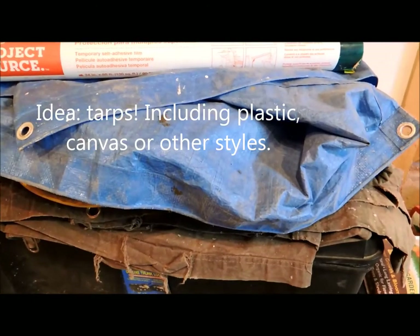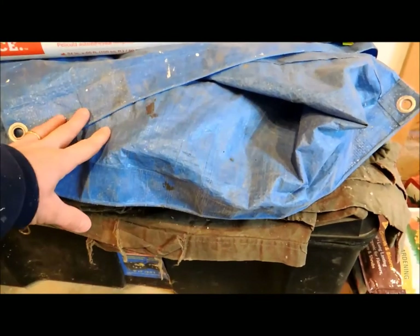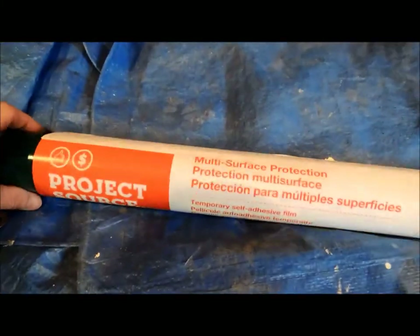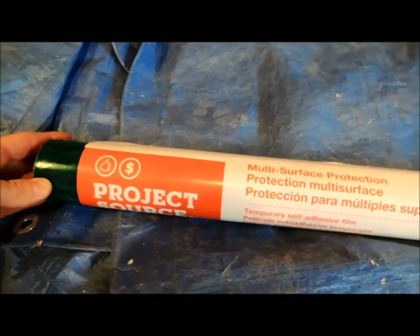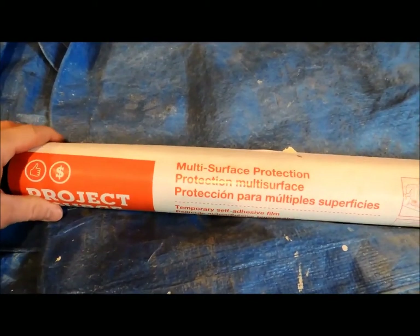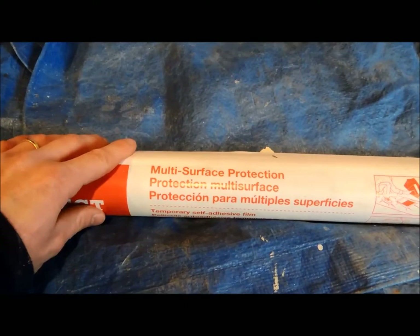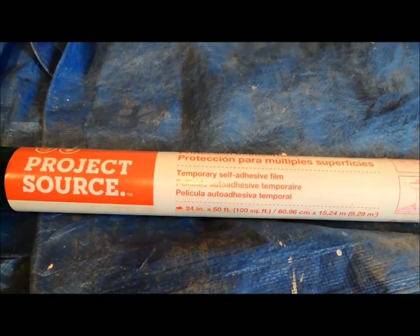Tarps are always needed, especially if you're making built-ins in houses — a selection of new tarps for painting or protecting floors are always appreciated. There's also a thick saran wrap-type product sold at Lowe's in the rug department that you can use to protect furniture or flooring while working around it. That's a great idea too.